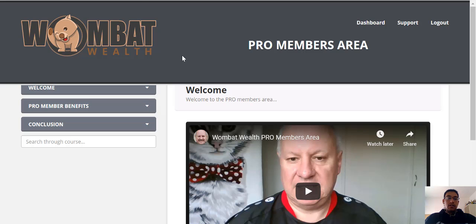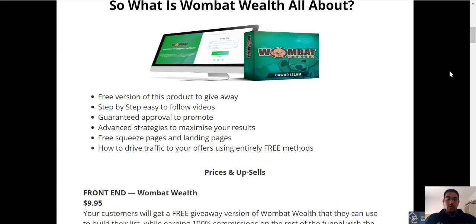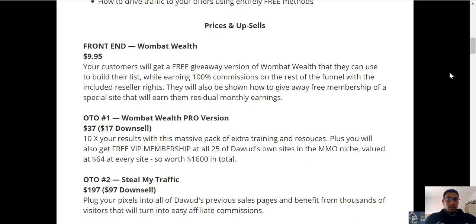In terms of pricing, there is the front end price with a few upsells. The front end price is going to be $9.95. You'll basically get a free giveaway version of Wombat Wealth to build your list while earning 100% commissions on the rest of the funnel with included reseller rights. If someone purchases one of the upsells, you'll get 100% of the commission. You'll also be shown how to give away free membership of a special site that will earn you residual monthly earnings.